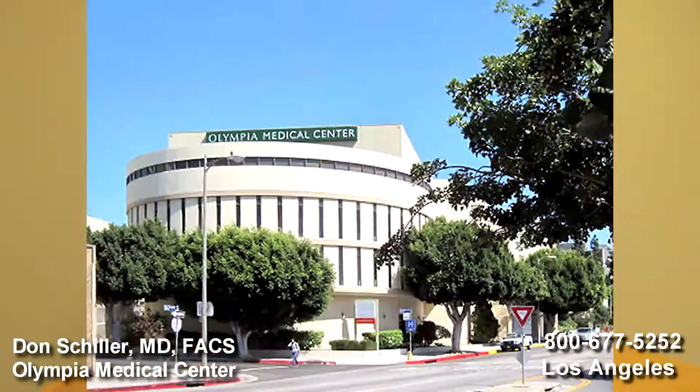Hello, my name is Dr. Don Schiller, and I'm speaking with you from Olympia Medical Center in Los Angeles, California. I'm going to talk with you about the options available for people who need to have their entire large intestine, their colon and rectum removed. The usual conditions that lead to this surgery include ulcerative colitis and familial polyposis.